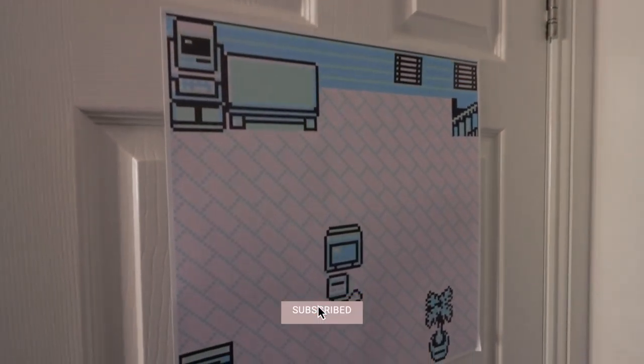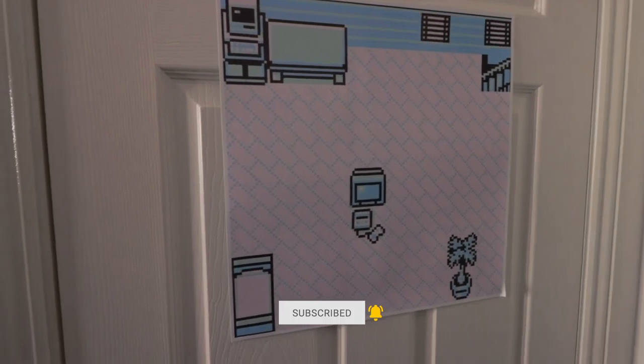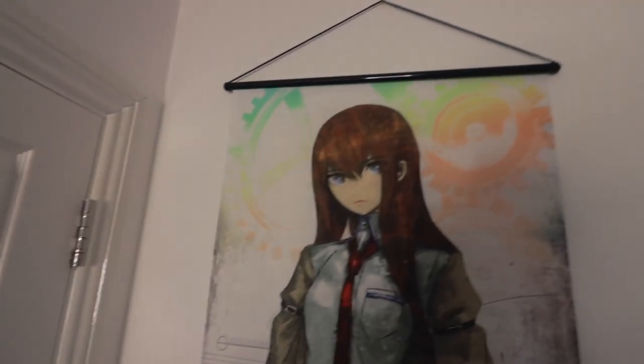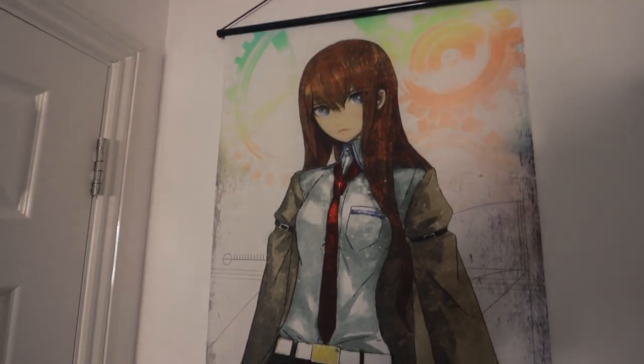Let's kick off with the back of the door — not an awful lot going on here. We've got this Pokemon poster of Red's room, which is actually Jen's and it's just so awesome. Moving on, we've got this huge Makisei Kurisu wall scroll from Steins Gate. I actually picked this up while I was in Tokyo in February of this year.